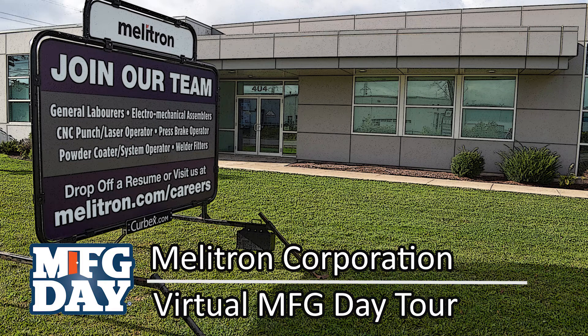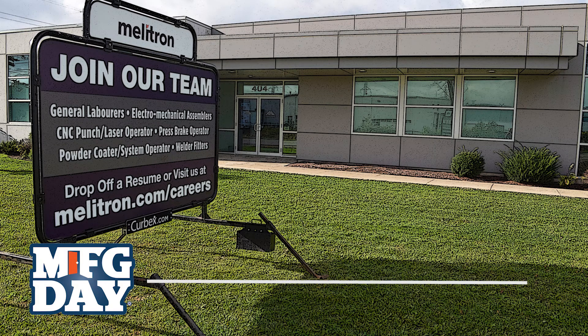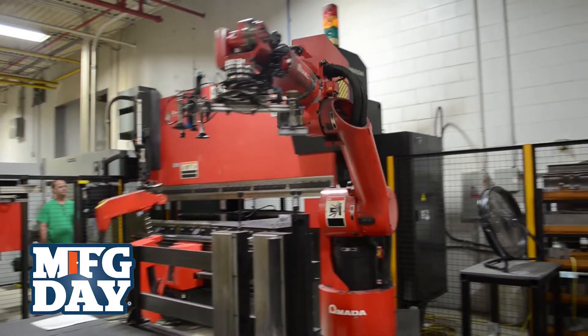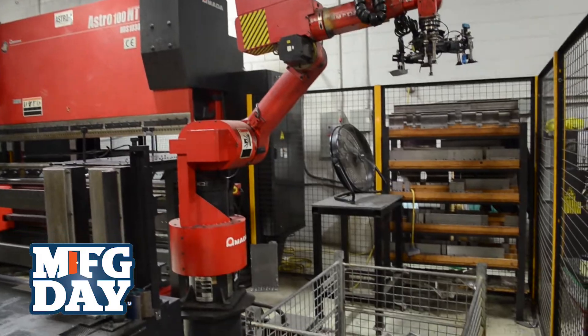We are Mellotron Corporation located in Guelph, Ontario. On one side of our business we're a contract manufacturer. We design and build components, assemblies, and complete products for other businesses. We're part of their supply chain.